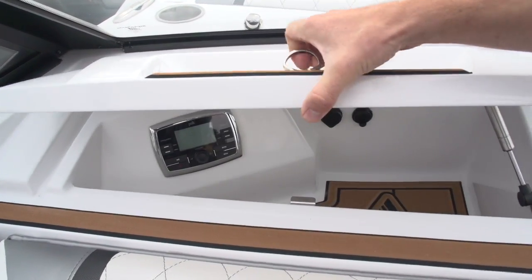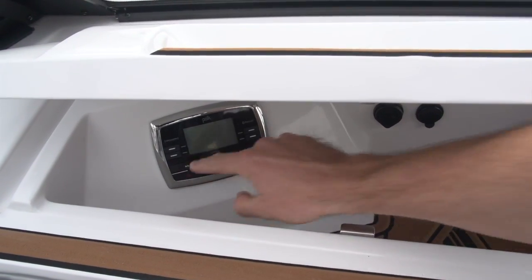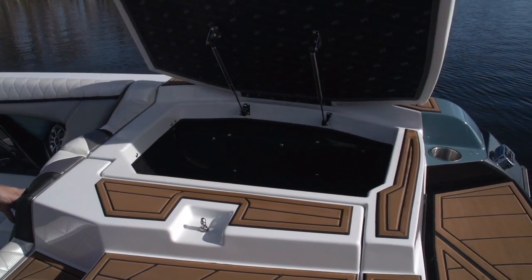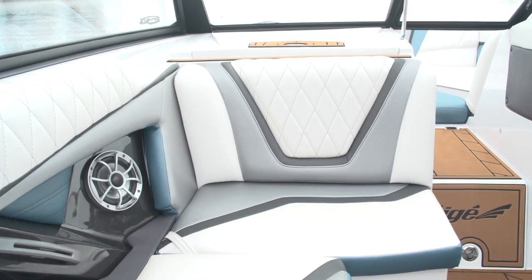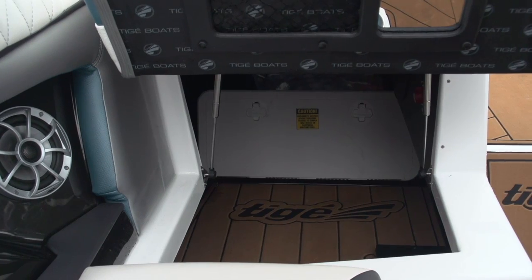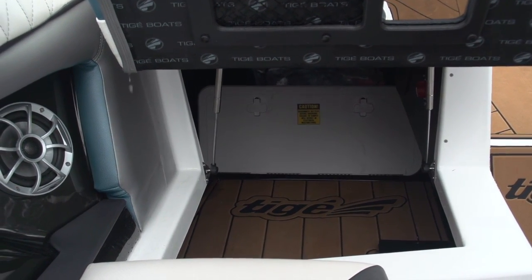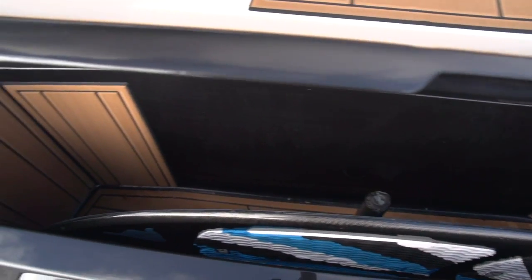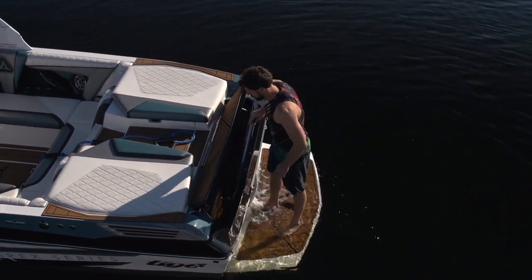And finally, storage is absolutely massive in this boat because of the deep-seated design and the fact that all the ballast is subfloor. Most of the compartments are finished with high-density foam and they have spring-assisted hinges for easy opening, and some are accessible from multiple hatches. One of our favorite features on this boat or any boat is the innovative rear surf locker, where boards are less likely to get dinged and are easily accessible before riding.